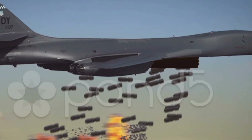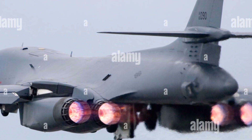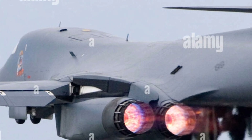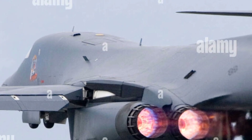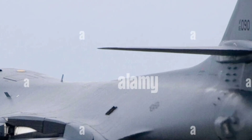Overall, the 2025 B-1 bomber continues to be a powerful symbol of air dominance. Its combination of speed, payload, and advanced technology makes it a critical asset for modern air forces looking to maintain a strategic edge. Whether deployed in deterrence roles or active combat, the B-1's versatility and reliability remain second to none.